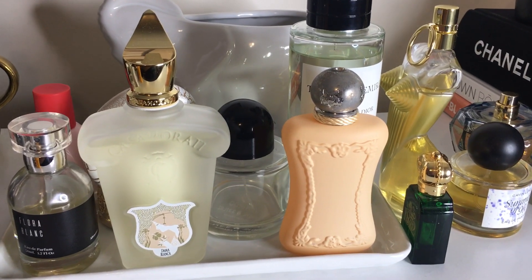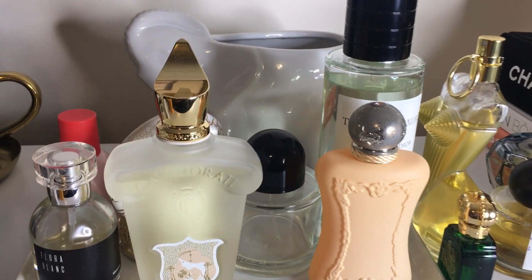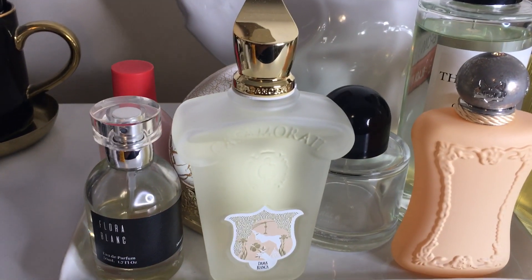Hello, welcome back to my channel. I am Jay Holloway. Today we're going to be discussing last week's fragrances.